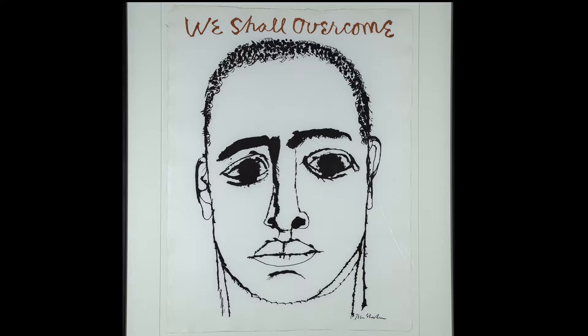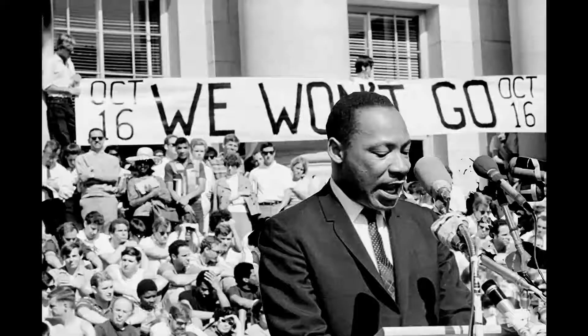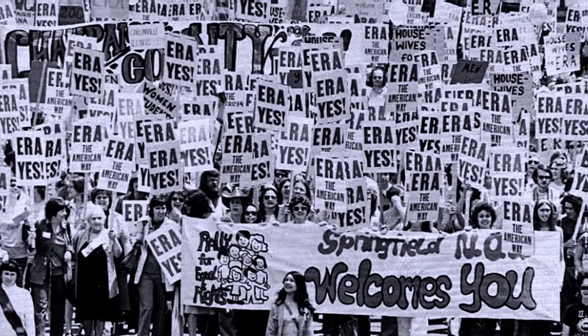Ben Shahn is a social realist, and he spent his time talking about the conditions of individuals. He spent time in the South in the 60s with voter registration, and he's a printmaker primarily. A lot of his work is involved in individual rights. He was one of the leading social realists of the 20th century.